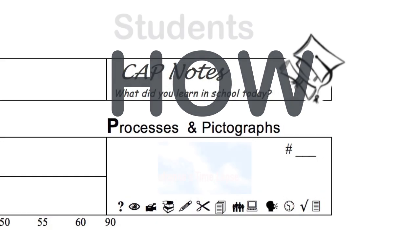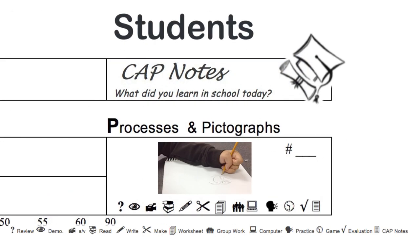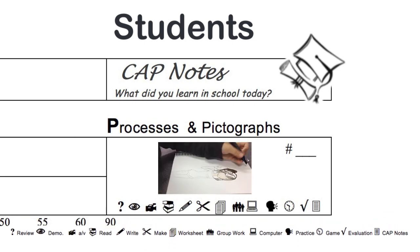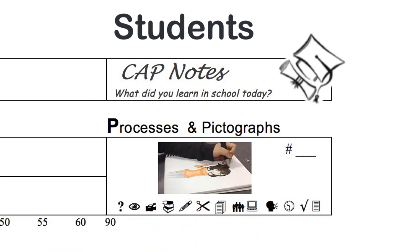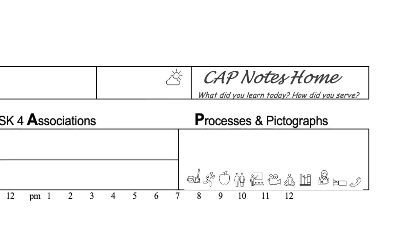Not all students are left-brain linear learners. That's why we have a section for the creative right side of the brain. Stimulating both hemispheres will improve memory, test scores, self-esteem, and confidence. It's a simple thing yet can be difficult at the same time: visualizing and representing ideas with simple drawings.